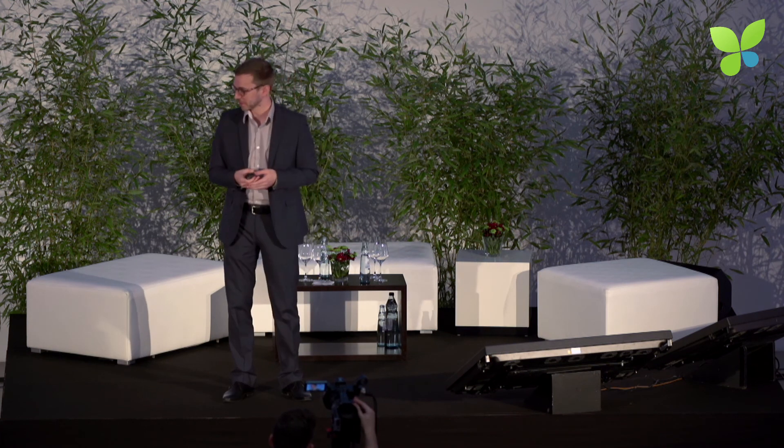I'd like to thank you for listening to the presentation, and I'm very happy to answer your questions. Thank you.